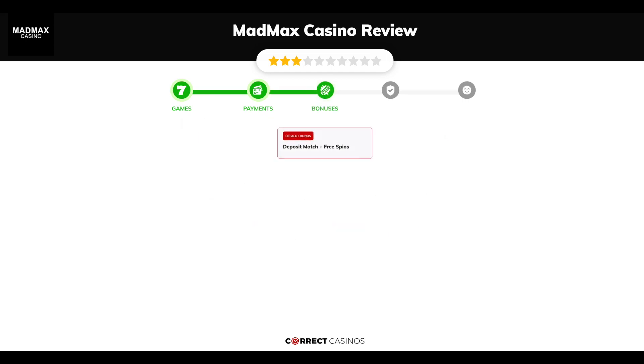Chapter 3, Bonuses. After sign up the casino offers deposit match plus free spins and other promotions.